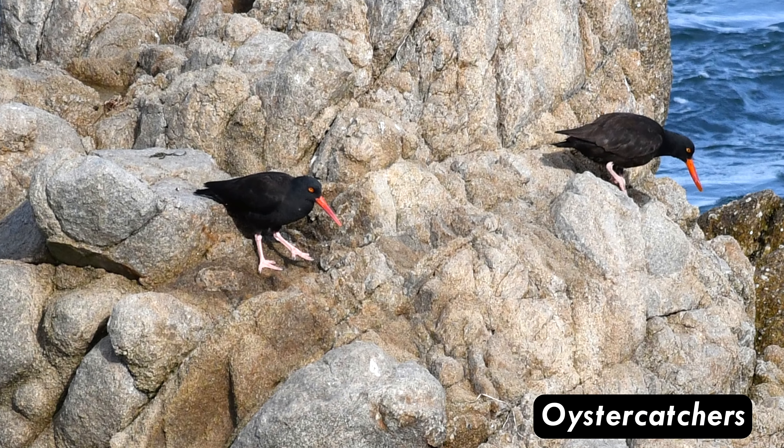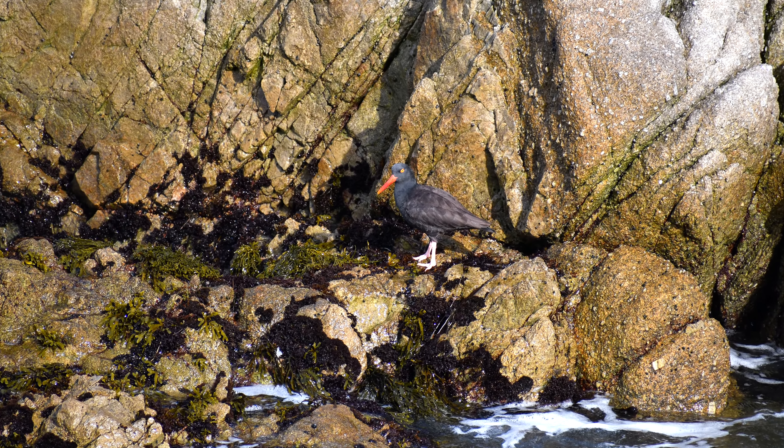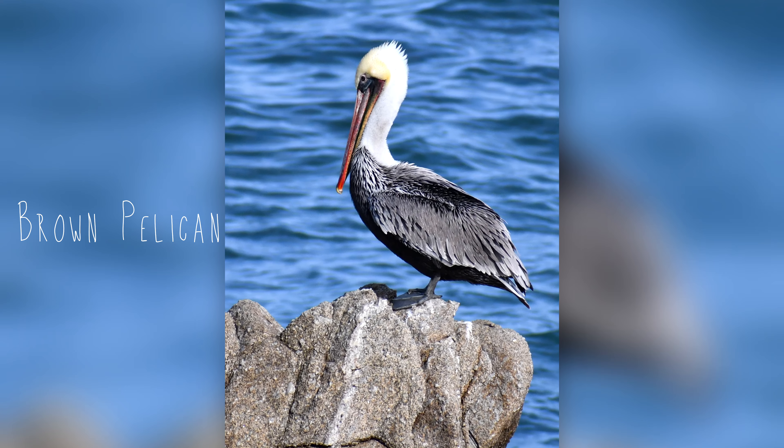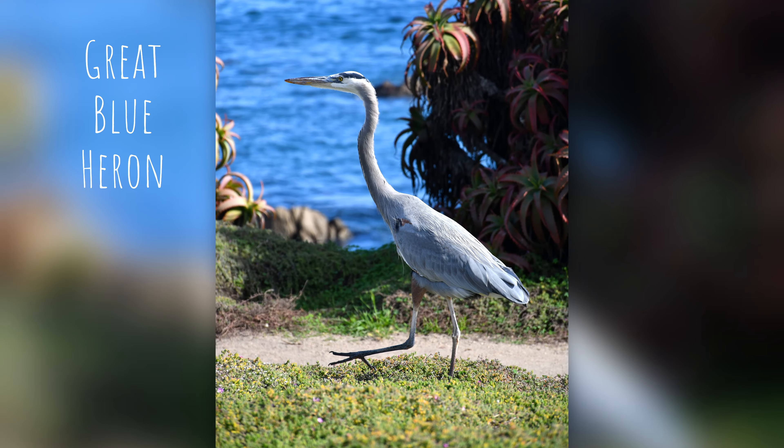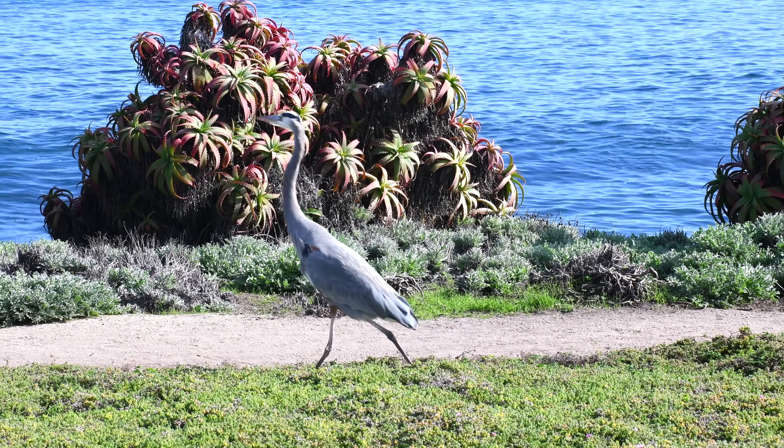The Monterey Bay is rich with wildlife. Many different types of birds are easily seen from the shoreline. In fact, this great blue heron just sort of followed us along the walking path.